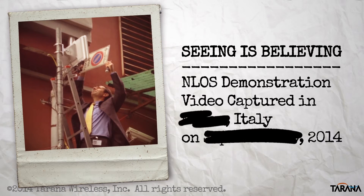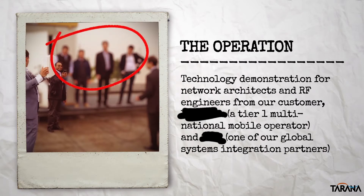This short reel documents a demo conducted in Italy in the fall of 2014 for a number of network architects and RF engineers from a Tier 1 multinational mobile operator and one of our global systems integration partners.